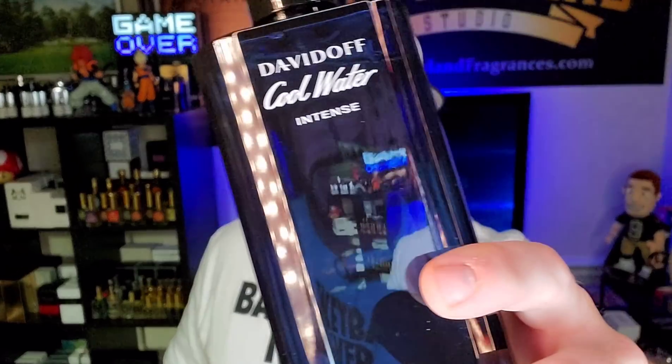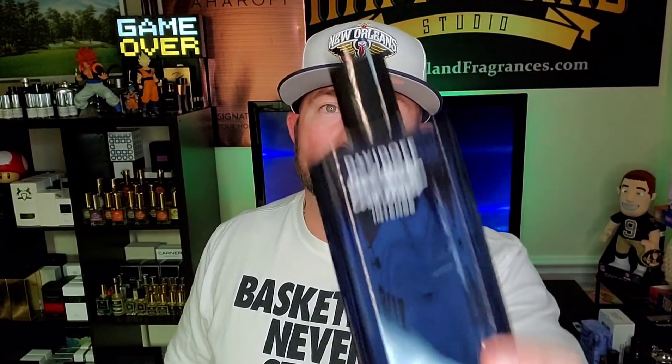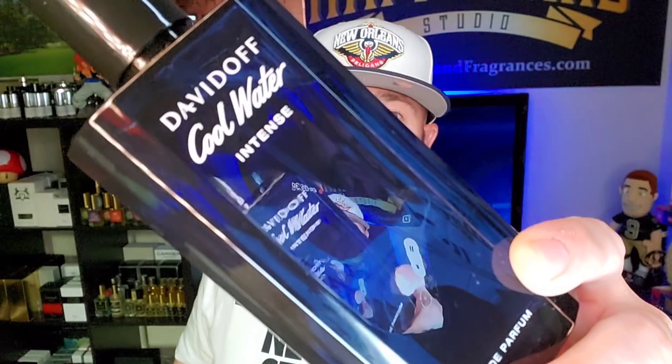In this transitional period, I think it's going to be the best time to wear Cool Water Intense. Do I think it's a great winter fragrance? No. But that early fall, late summer, late spring time frame is when this is really going to shine — it's definitely going to be when I'm reaching for it a lot more. That's from Davidoff: Cool Water Intense.